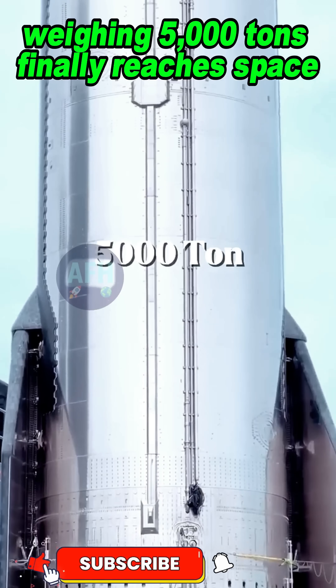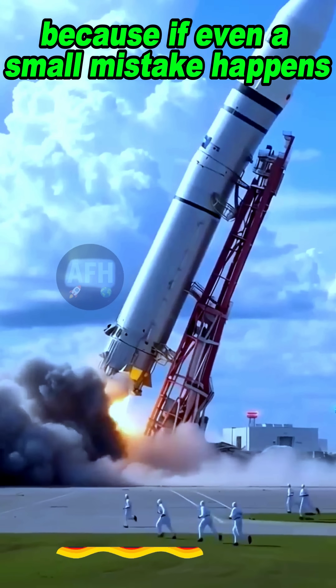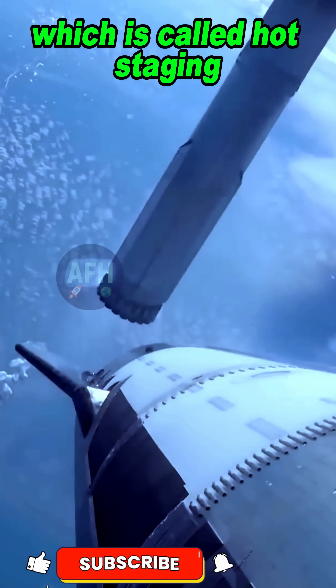Have you ever thought how this rocket weighing 5,000 tons finally reaches space? Because if even a small mistake happens, the whole mission fails. And here comes that amazing secret process, which is called hot staging.